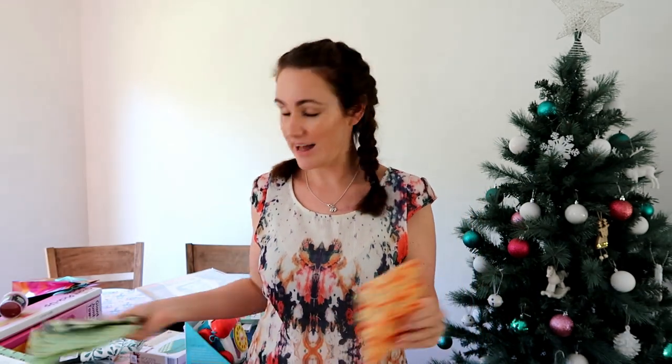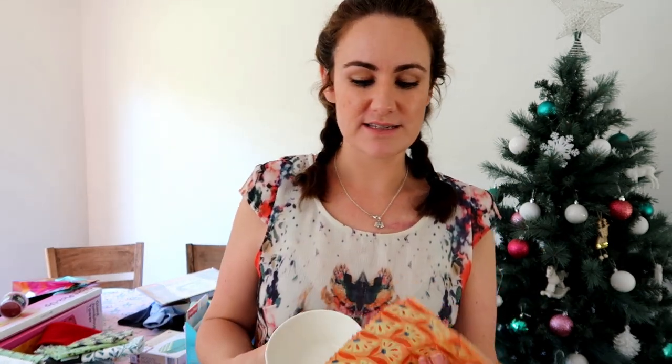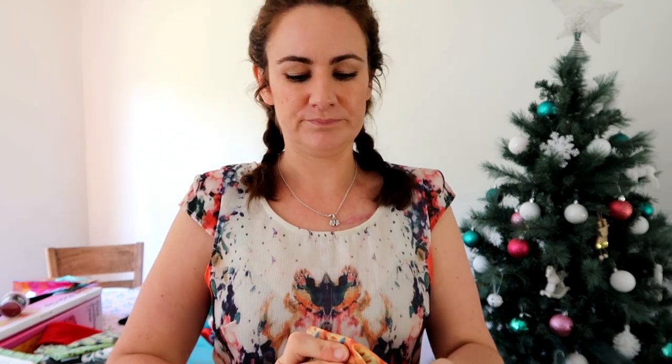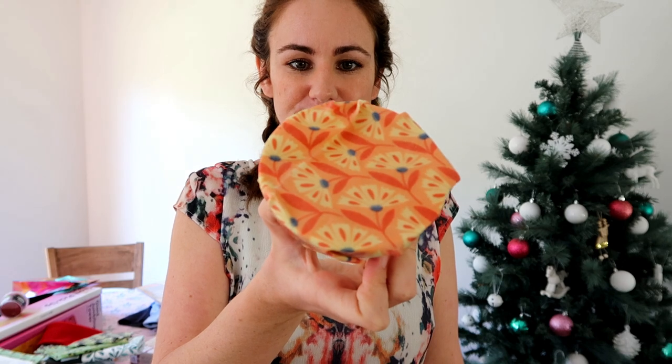Another thing I have for my mum are these beeswax wraps. I actually have a few myself. What they are are reusable food covers that you can use instead of cling film. They're environmentally friendly and they just wrap around any bowl or dish and kind of cling to it. When you're finished you just unwrap it, wipe it down with a damp cloth, and you can reuse them again and again.